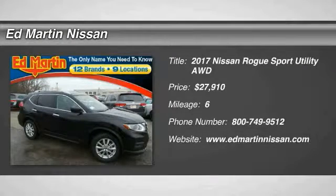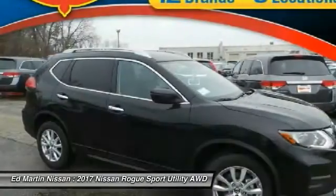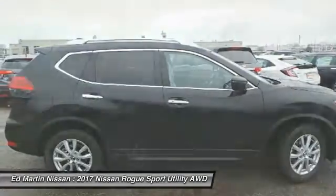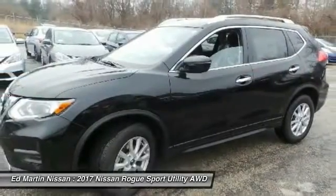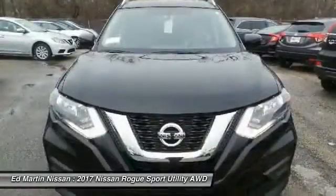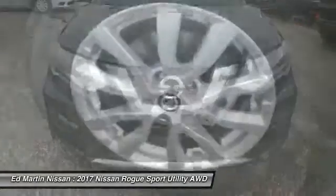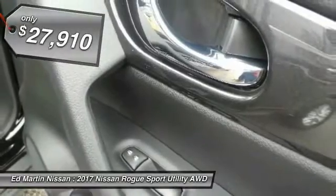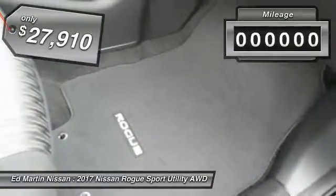Looking for the right vehicle? Check out the 2017 Rogue. The stylish Rogue gets 27 miles per gallon and still boasts nearly 58 cubic feet of cargo space. With a 5-star side impact safety rating and intuitive all-wheel drive for confidence in handling, the Rogue is more than you expect and everything you deserve, and is priced below $30,000.